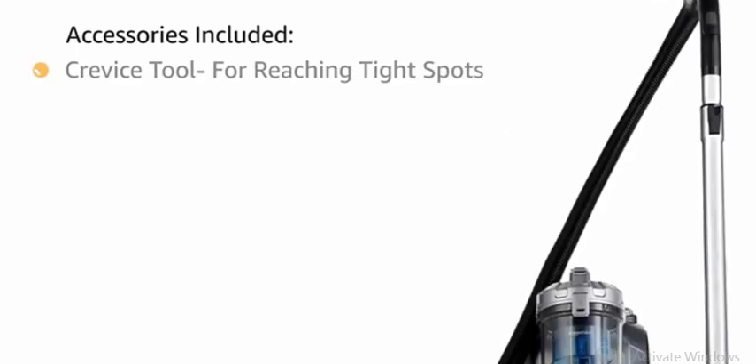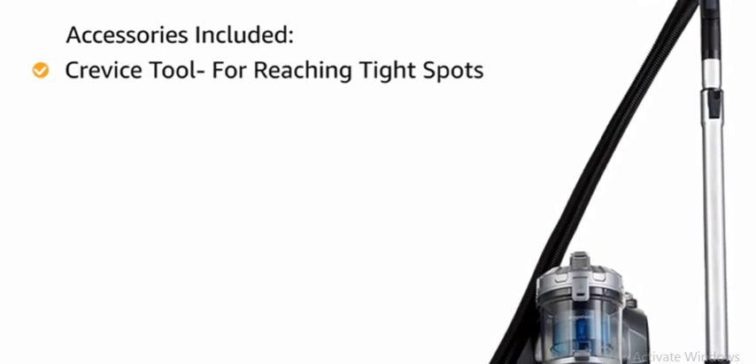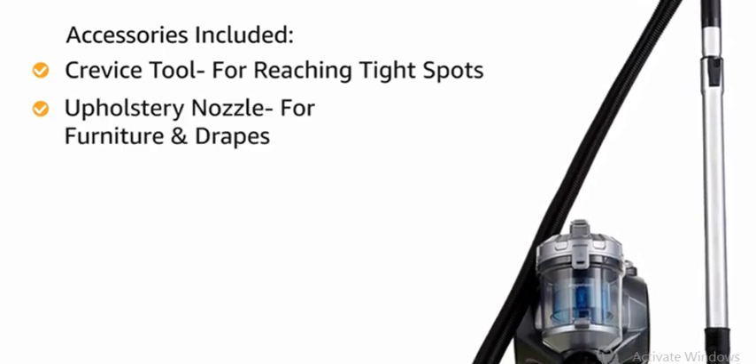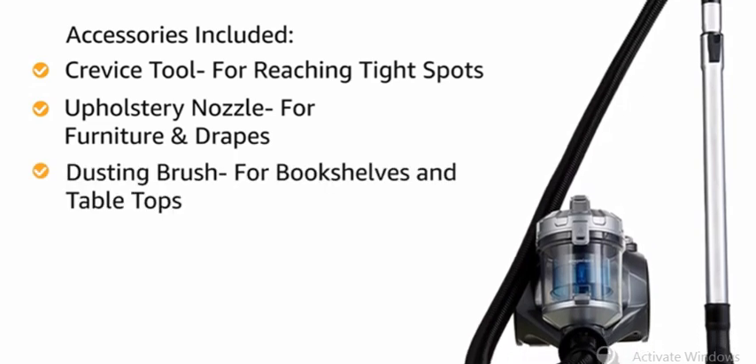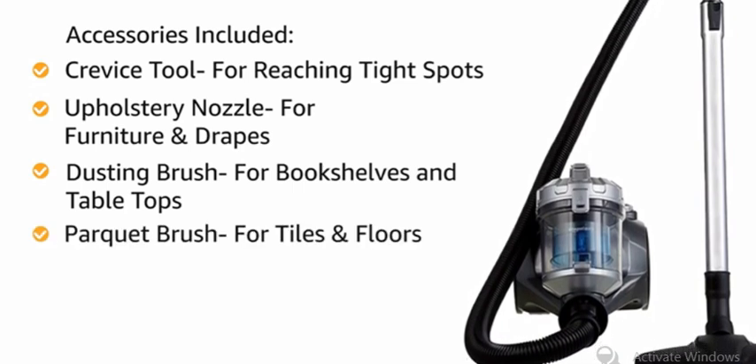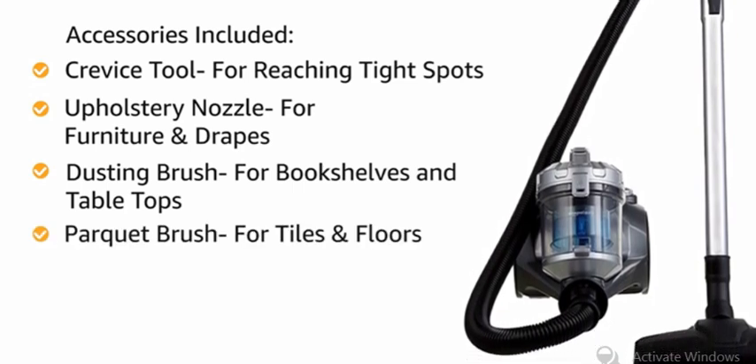The crevice tool helps reach tight spots like in between couch cushions and the upholstery nozzle is useful for cleaning furniture and drapes. The dusting brush is useful for bookshelves and table tops while the parquet brush helps in cleaning tile surfaces and hardwood floors.